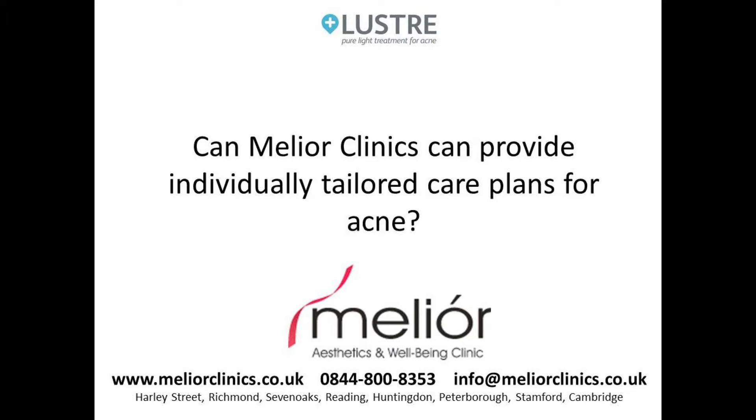In general, we would advise the patient to utilise the Lustre Pure Light device with associated topical treatments. Our main aim is to reduce the patient's oil production, which is one of the main reasons they might produce acne. By minimising oil production with topical washes — perhaps glycolic washes, for example — and also creams that might reduce sebum build-up, such as salicylic acid-based creams, the treatment is tailored to the individual. That care plan can include a range of treatments to allow the patient to achieve the optimum goal of improvement within their acne situation.